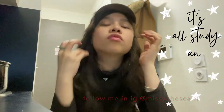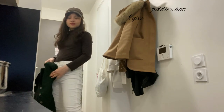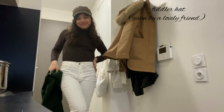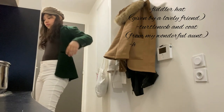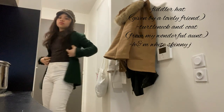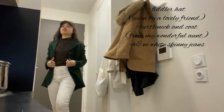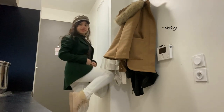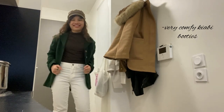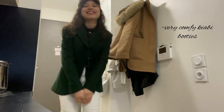This one I call the study and reading day — this is what I usually wear when I go to the library. This is actually my usual outfit for school. I'm just wearing this turtleneck that my auntie got me and my H&M white pants. I wanted it to be a bit more library-ish looking by wearing my green coat that my aunt also gave me, very comfy walking booties from Kiabi, and just a fiddler hat.